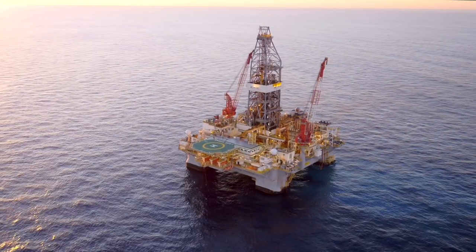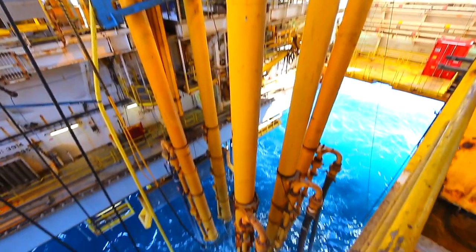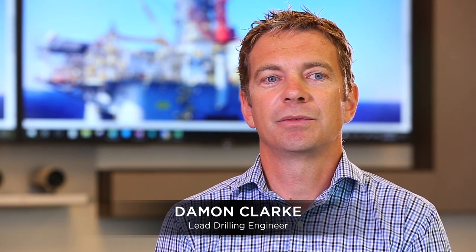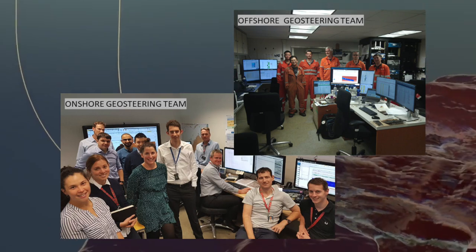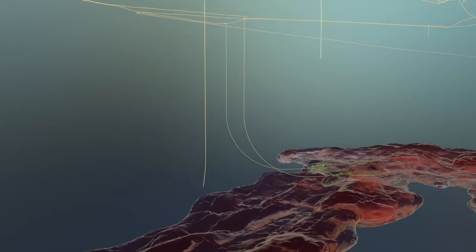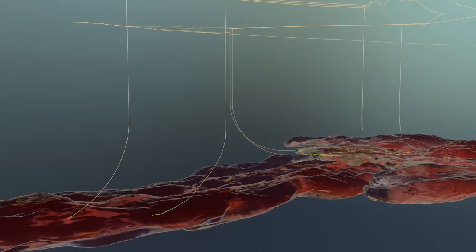The 92 metre tall ENSCO DPS-1, after significant enhancements and refurbishment in Singapore, arrived in the field. Some of the biggest challenges on the project were trying to 3D geosteer through very thin reservoirs for long intervals up to 2,000 metres, sometimes going out of reservoir and then finding the reservoir again, which was quite unique to the project.